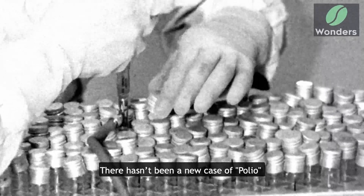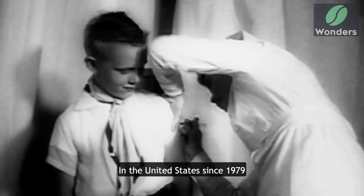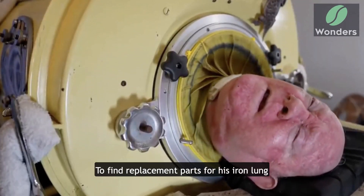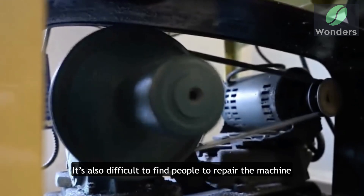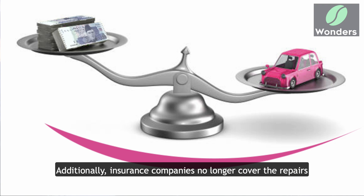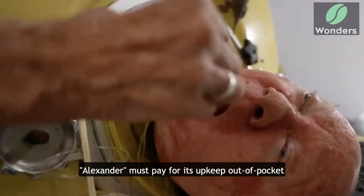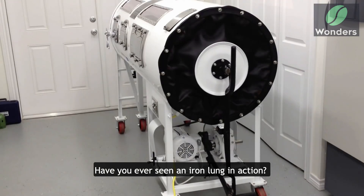Thanks to vaccines, there hasn't been a new case of polio in the United States since 1979. This has made it difficult for Alexander to find replacement parts for his iron lung. It's also difficult to find people to repair the machine. Additionally, insurance companies no longer cover the repairs, so as he relies on the machine for survival, Alexander must pay for its upkeep out of pocket.